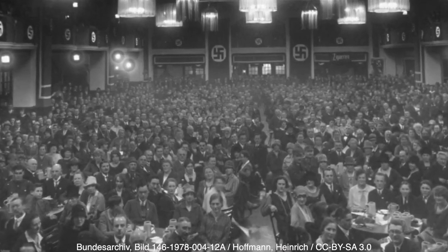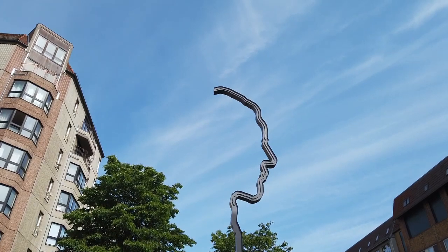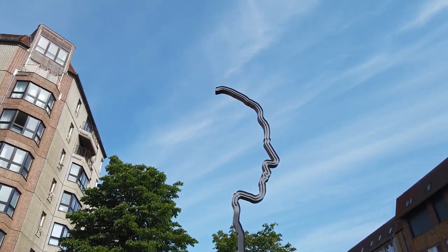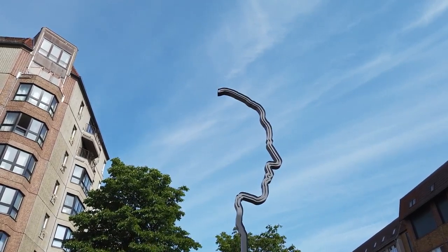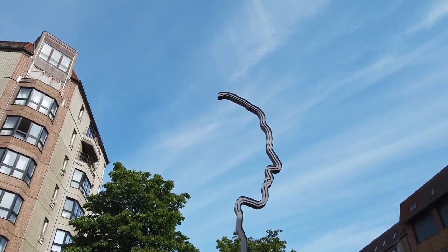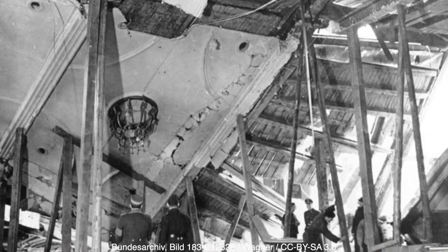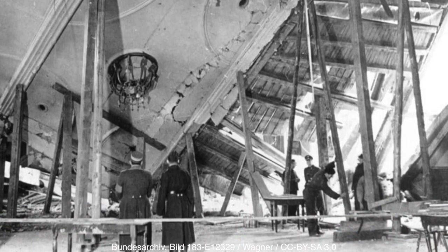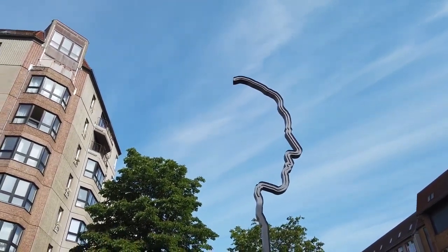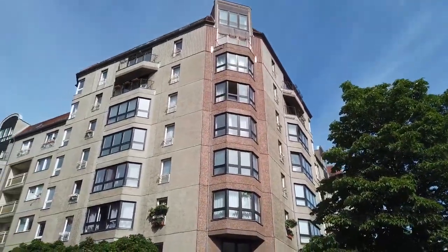Elser placed his bomb at the Bürgerbräukeller in Munich — the same Beer Hall where Hitler had launched his Beer Hall Putsch. Hitler was scheduled to deliver a speech on the anniversary of the Putsch, and Elser had worked for weeks to install the bomb underneath the platform. However, Hitler moved the speech up 30 minutes to leave Munich early due to poor weather forecasts. The bomb went off as scheduled, but only lingerers were still in the Beer Hall — seven died and dozens were injured. Ironically, Hitler viewed this escape as evidence that Providence intended for him to complete his goals.